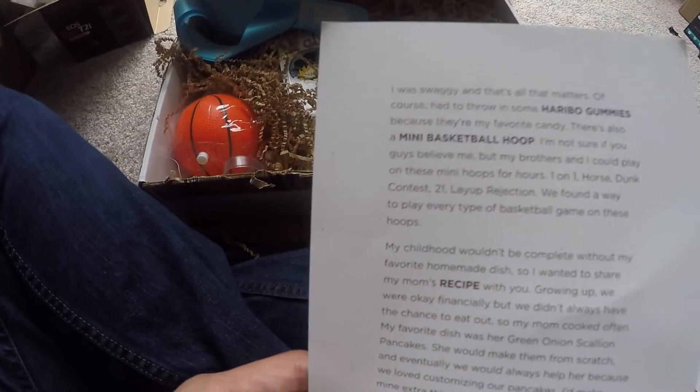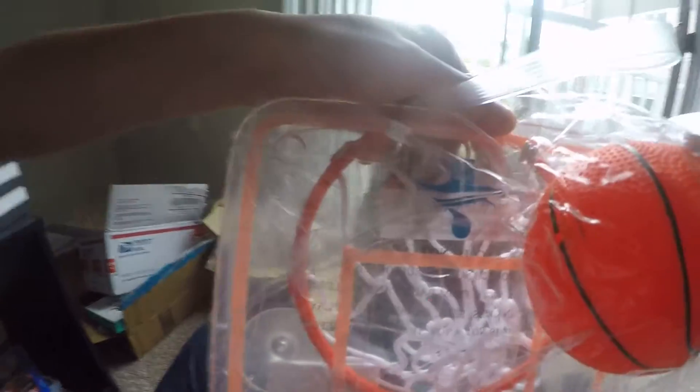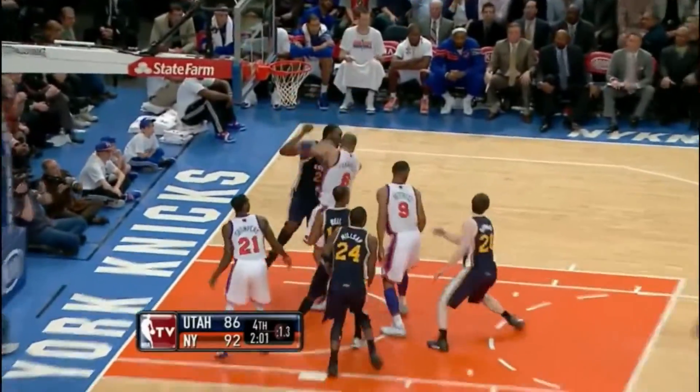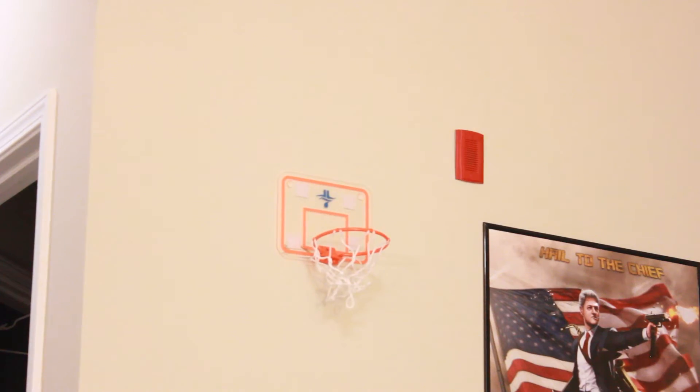There's also a mini basketball hoop with the JL Jeremy Lin emblem on it. You know what? I'm going to put this to use right now. Drives on him, inside, lays it up, flips it up, Chandler keeps it alive, Lin has to put it up — a three-pointer as the shot clock expired! Wait a minute, my tongue's not blue. What is this?